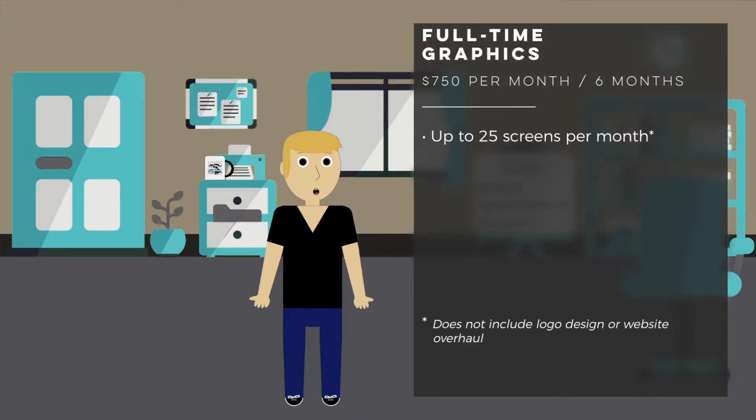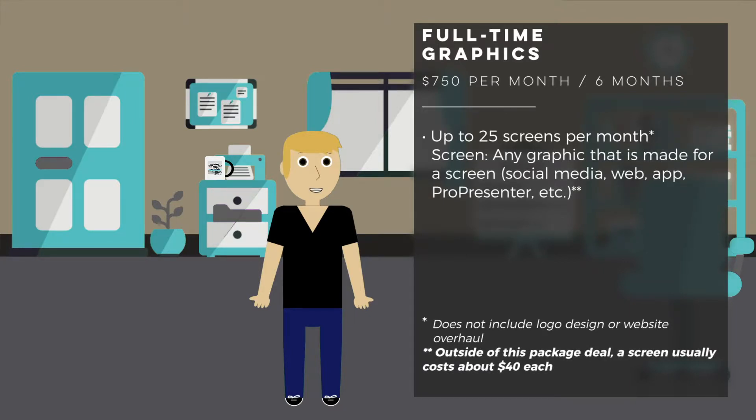What I consider a screen is any graphic that's made to go on a screen. That includes social media, an image for a website or for an app, or an image to go into ProPresenter — that's what I consider to be a screen.